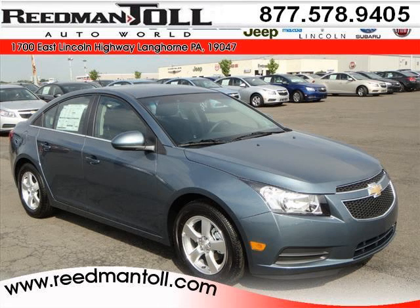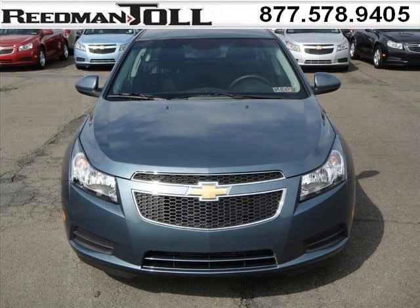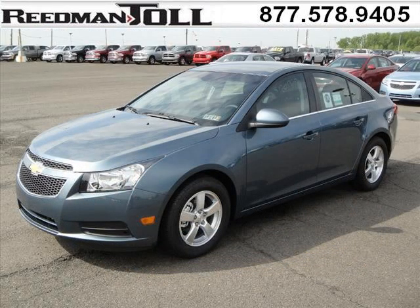Do you want to stretch your purchasing power? Well, take a look at this outstanding 2012 Chevy Cruze. This Cruze would look so much better with you behind the wheel instead of sitting on our lot. And with climate control, automatic transmission, it's bound to sell fast.